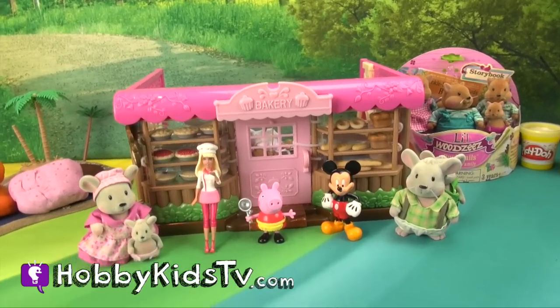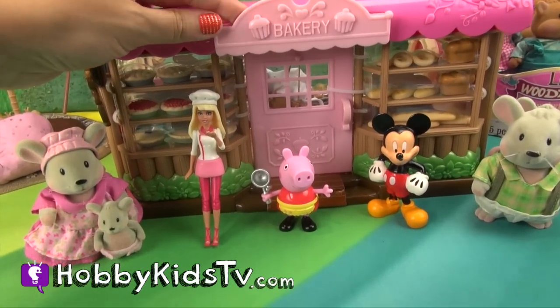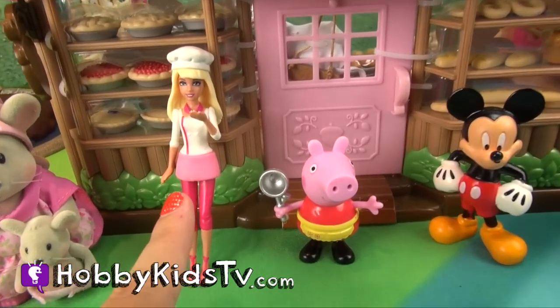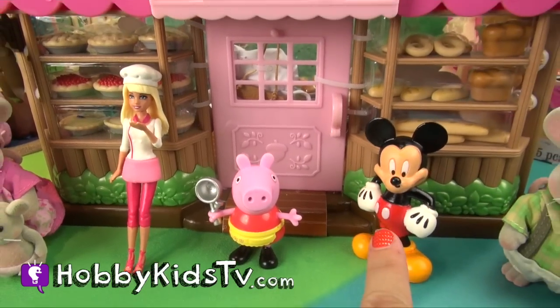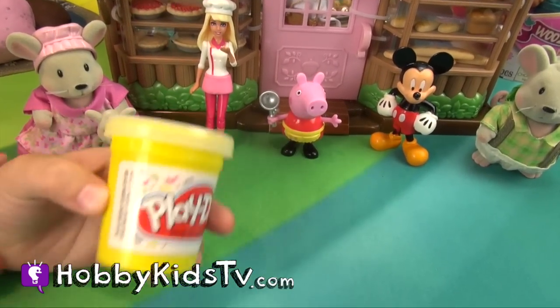Welcome Hobby Kids to Honeysuckle Hollow. I'm Hobby Mom and we're going to open up this bakery by Woodsies. Here we have Baker Barbie and Baker Peppa Pig. Even Mickey Mouse is joining in the fun. And I'm Hobby Kid and we're going to bake a cake with Play-Doh.